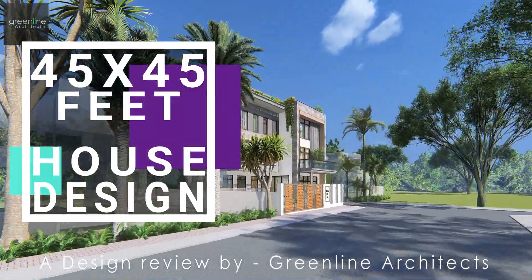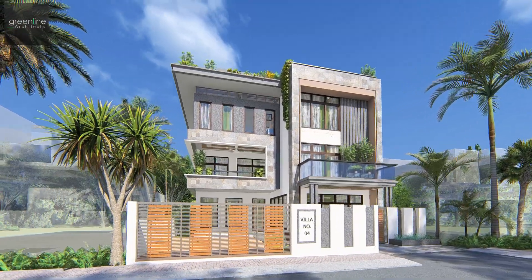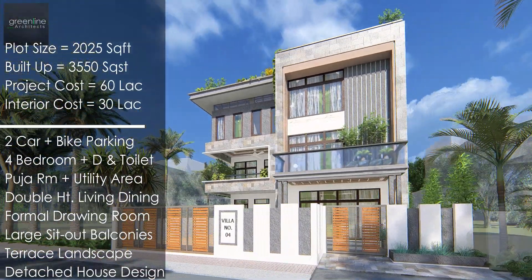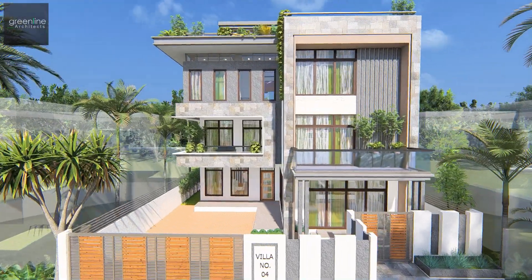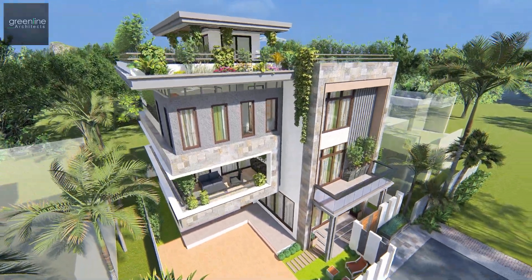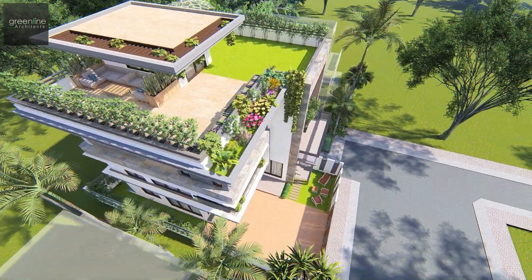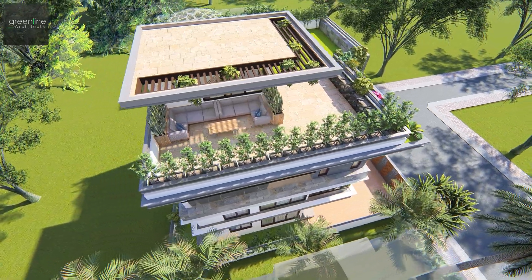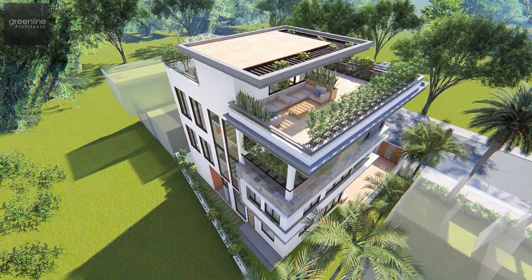Hello and welcome to Green Line Architects' YouTube channel. Today we present a design review of a 2025 square feet plot area. The adobe has a large welcoming feel and is designed on a plot that faces towards the north, with two separate entrances wrapping a storey dwelling in one frame, introducing large windows that look out onto the garden areas.